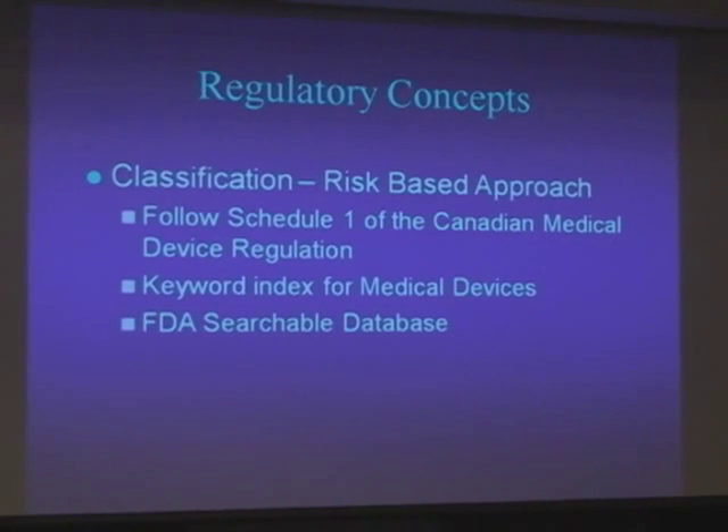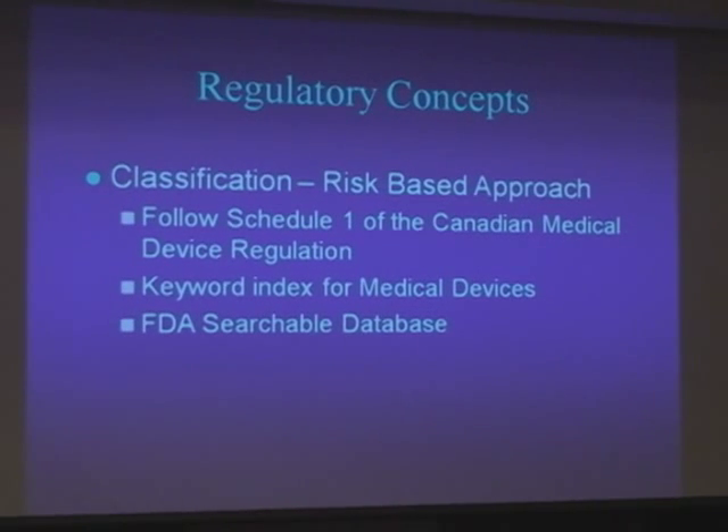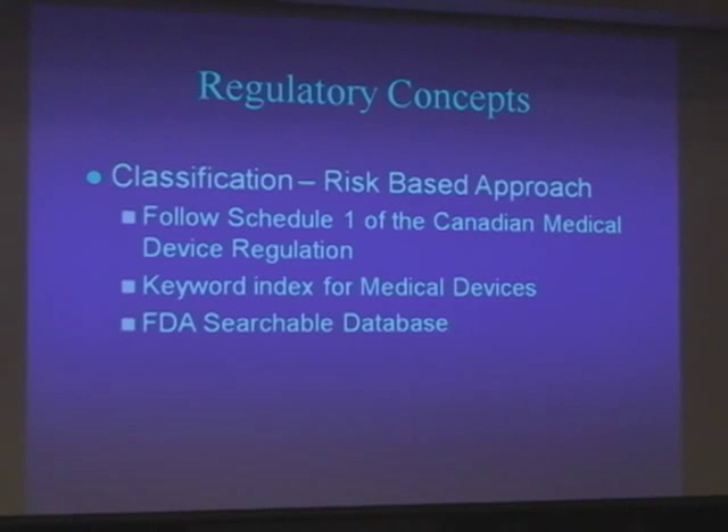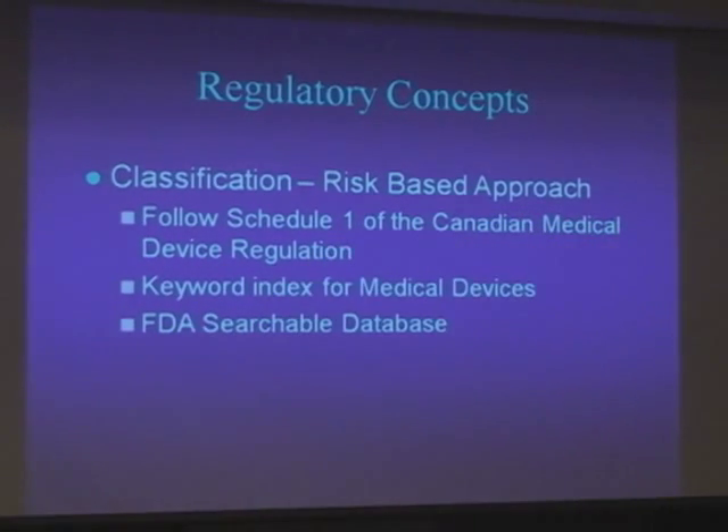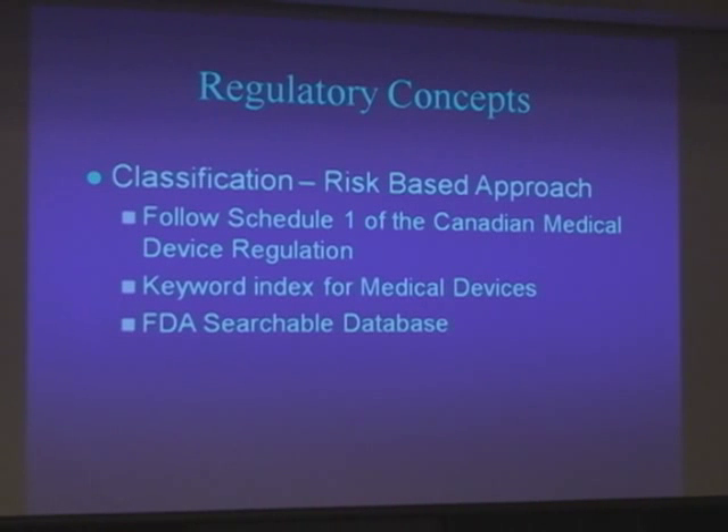Classification. For Canadian regulations, you follow Schedule 1 of the medical device regulations. The U.S. has an index or searchable database, so there is a way to find a predicate device — find something similar on the market. I heard a lot of very interesting products today, and when you're talking to venture people and funding agencies, you're talking about how special and unique your product is.